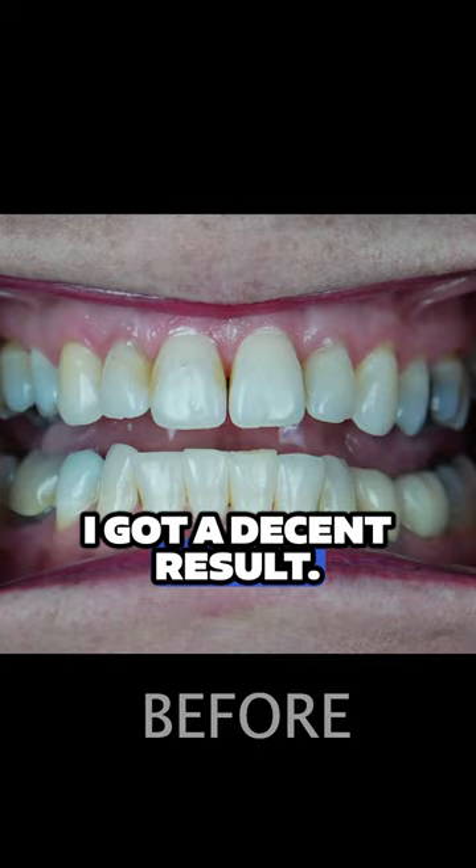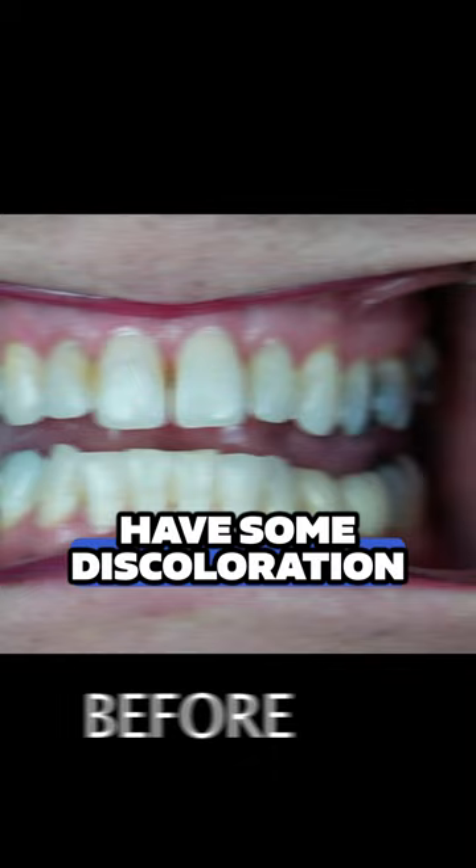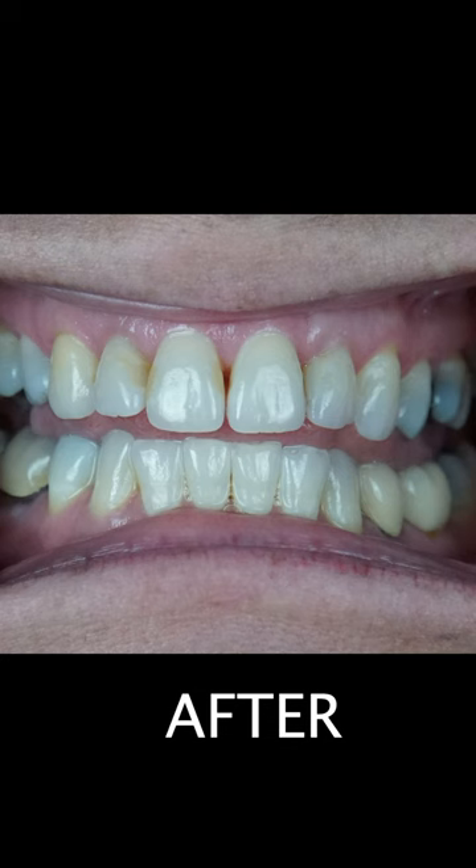I feel like I got a decent result. I still have some discoloration that I would love to get rid of. I don't know if I'll keep using it indefinitely because it's a whole other step in my routine, especially in the morning when I'm always late anyway.